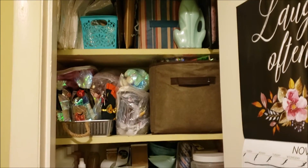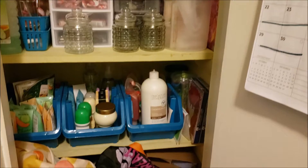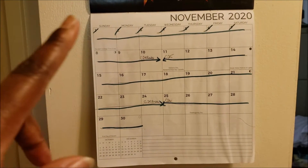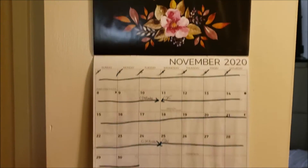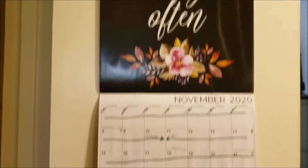So basically this is the overview of my office. Here's my calendar — this gives me all the projections: when campaigns will end, when campaigns will start. I love to get the inspirational calendars from the Dollar Tree; this one says 'laugh often.' So the top shelf right here is where I do all of my shipping.